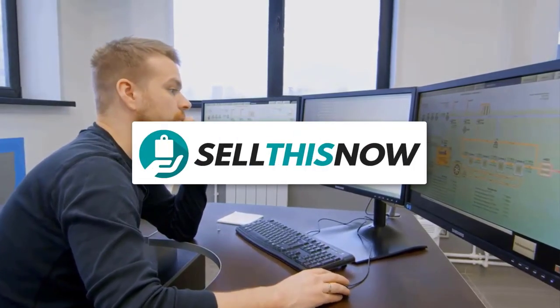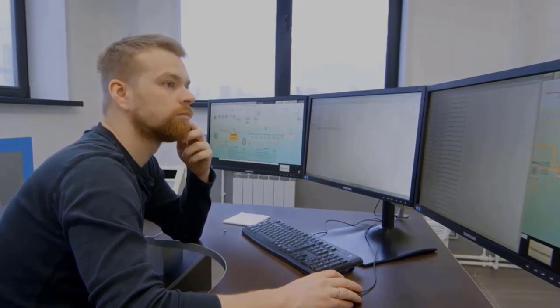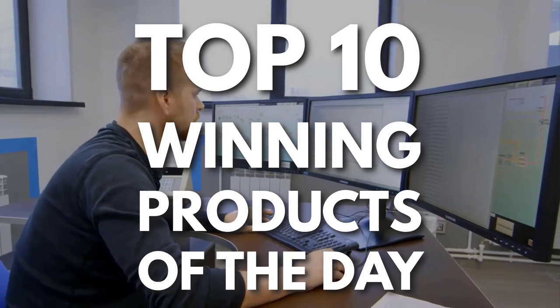Hey, this is Sell This Now. If you're new, welcome. If you're not, welcome back. Every day I'm looking for new products to sell, so here's my top 10 winning products of the day.